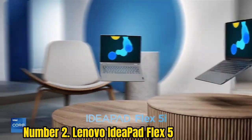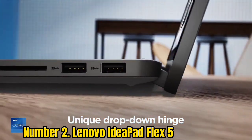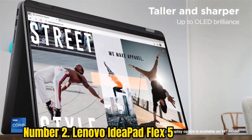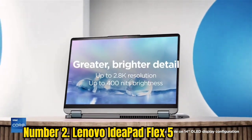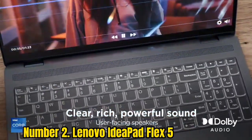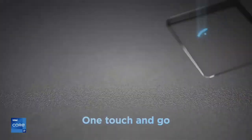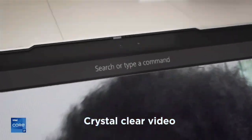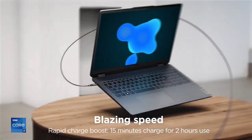Number 2: Lenovo IdeaPad Flex 5. This device lives up to its name as a 2-in-1 laptop ideal for watching movies. Thanks to its powerful hinge, you can enjoy it in laptop mode, tent mode, or tablet mode. Most 2-in-1s walk a tightrope between affordable but inefficient and great value, but the Flex 5 defies this by being both competitively priced and offering good value. It comes with 16GB of RAM in a slim chassis, so you won't have to worry about overloading it with browser tabs or videos. The integrated Radeon graphics won't handle the latest games, but you can still use it for more casual, less resource-intensive titles.